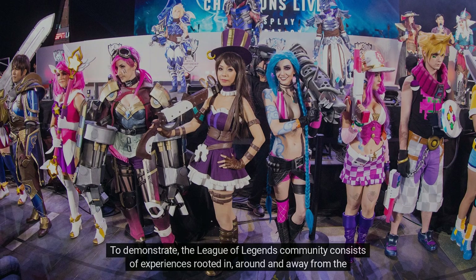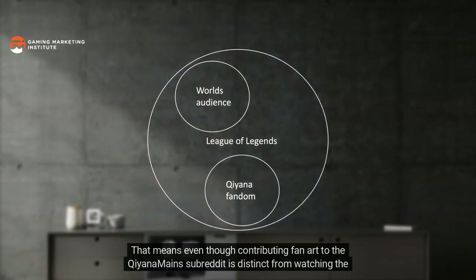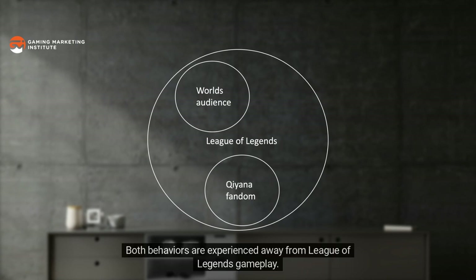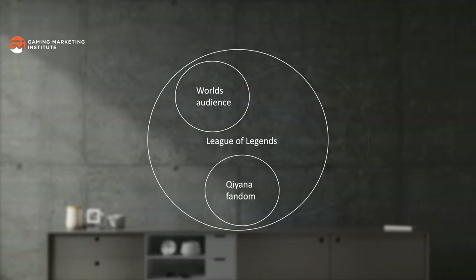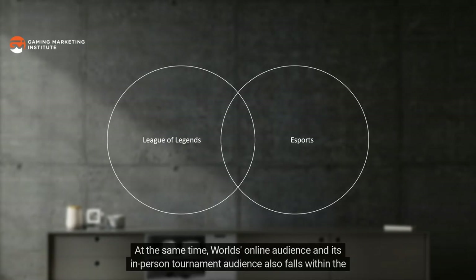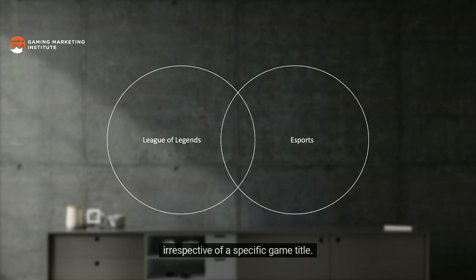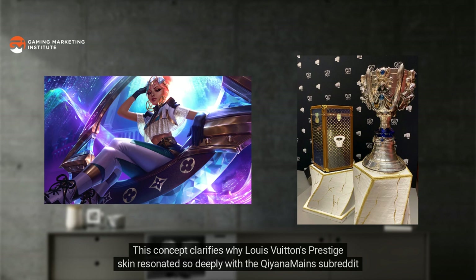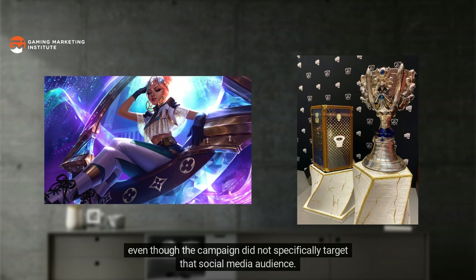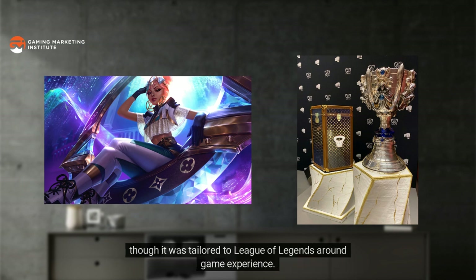The League of Legends community consists of experiences rooted in, around, and away from the gameplay of that specific game title. Contributing fan art to the Qiyana Mains subreddit is distinct from watching the Worlds tournament online, but both behaviors are experienced away from League of Legends gameplay — so those audiences both belong to the same game community even though they are associated with entirely different channels. The Worlds online audience and in-person tournament audience also fall within the esports community, which encompasses experiences in, around, and away from any type of competitive gameplay, irrespective of a specific game title.